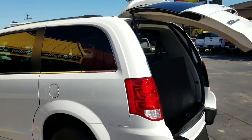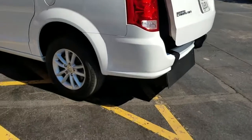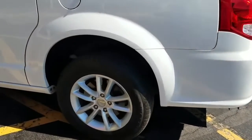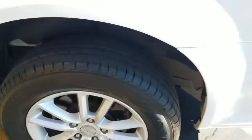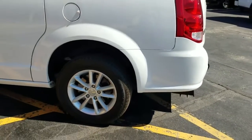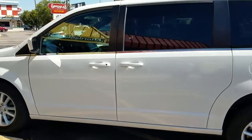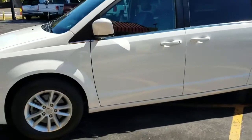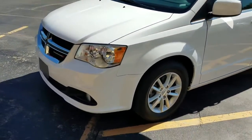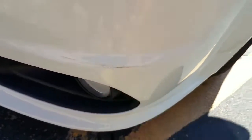Quick walk-around on the van: it's got tinted windows in the rear, a roof rack in case you want to do any traveling, alloy wheels, and all the tires are about 6/32nds of tread. It looks like the back driver's side has a brand new tire — I'm guessing they had a flat. So it's got one brand new tire and the other three are in decent condition with some miles left on them. Very clean — hard to find a dent or scratch on this van.